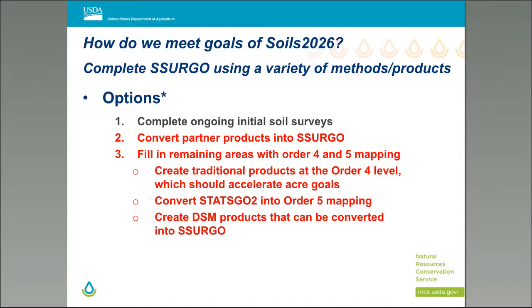To meet SOILS 2026 goals, SERGO must be completed using a variety of methods and products. Three main options were determined: completing ongoing initial soil surveys already underway; converting partner products into SERGO; and filling remaining areas with Order 4 and Order 5 mapping. For the third option, regions could create traditional products at Order 4 level to accelerate acre goals, convert STATSGO 2 into Order 5 mapping, or create digital soil mapping products that can be converted into SERGO. The product must be adequate for anticipated conservation planning needs.